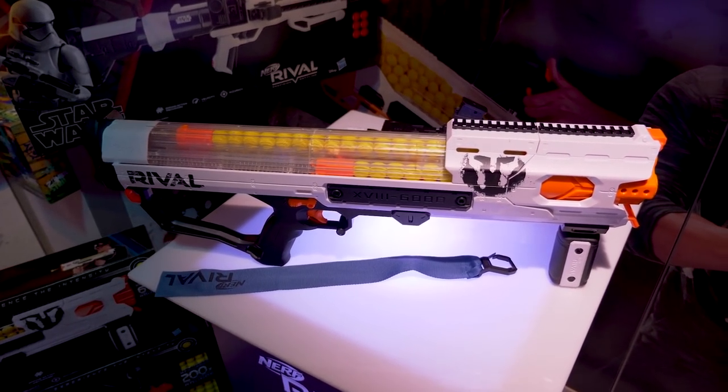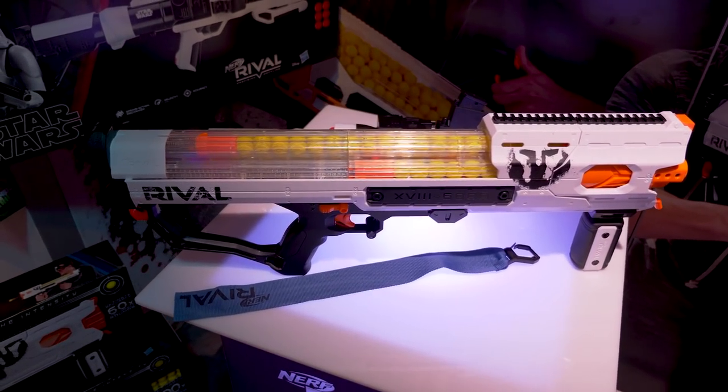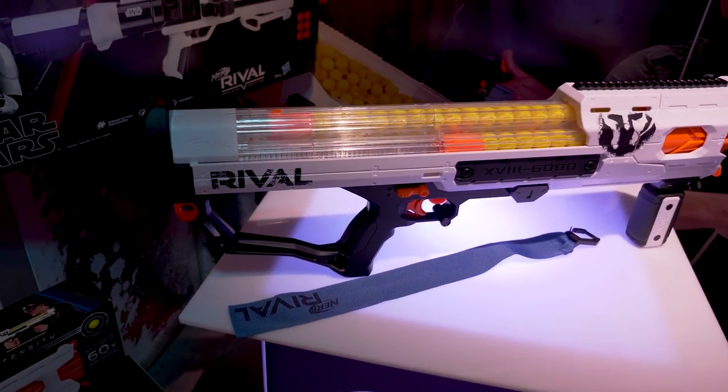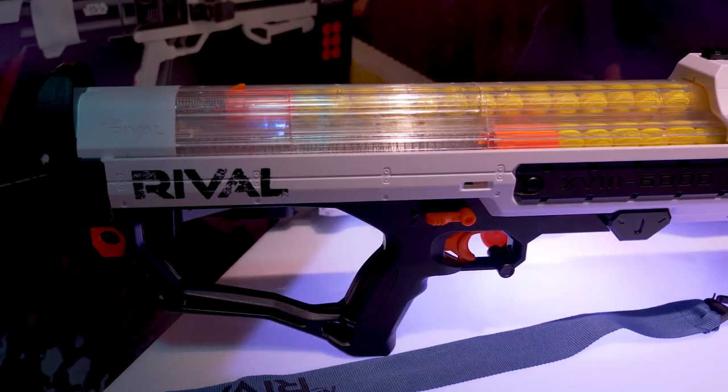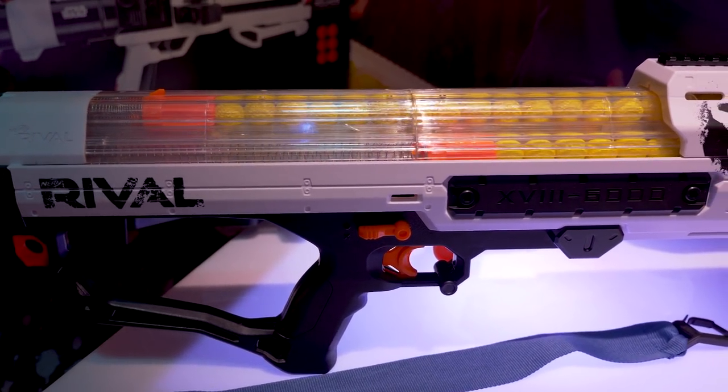The Rival Hades, retailing for $69.99, coming out in fall of 2018. This is spring-powered, pump-action, 60-round capacity with Slam Fire — sort of like the Rival Artemis, but stretched out with a higher capacity. Very smooth operating blaster, very fun.